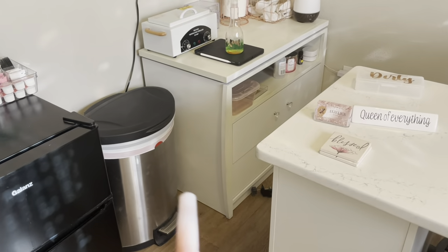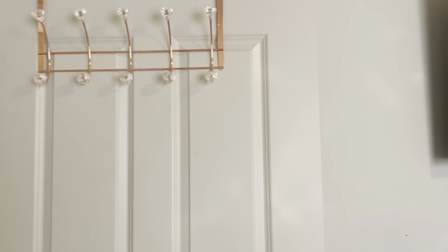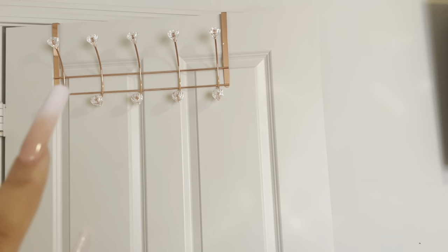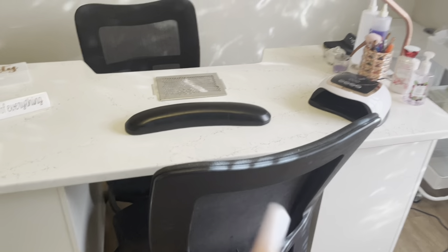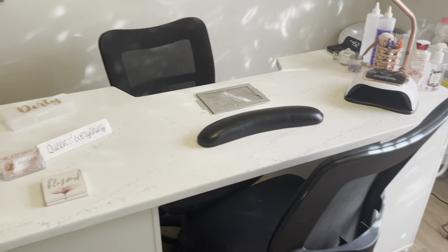I do have my trash can that I got from Walmart during Black Friday, and my TV that I got from Walmart as well during Black Friday. I have the rose gold little hooks so clients can put their purse or whatever they have with them, their jacket. These chairs came from where I used to work.